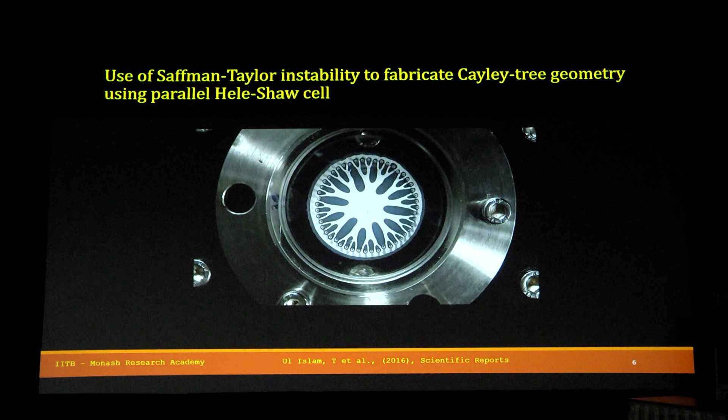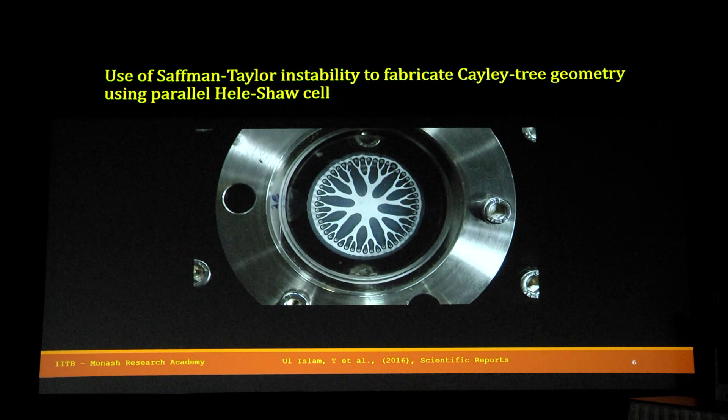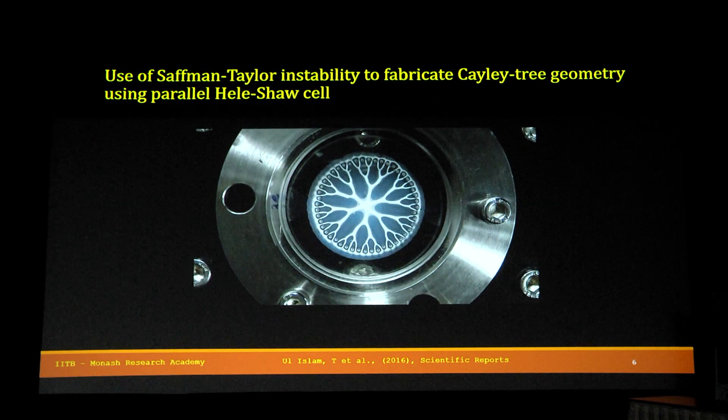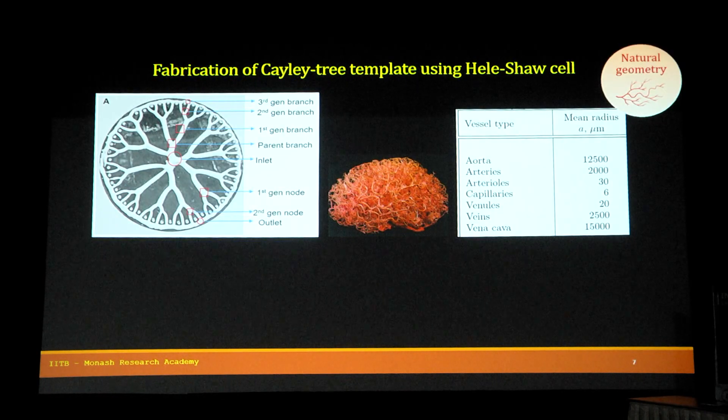These long air columns, after multiple splitting events, form a Kelly tree structure. This kind of Kelly tree pattern was fabricated by Professor Gandhi and his team at IIT Bombay, and we have used this Kelly tree geometry for developing our BBB on chip.